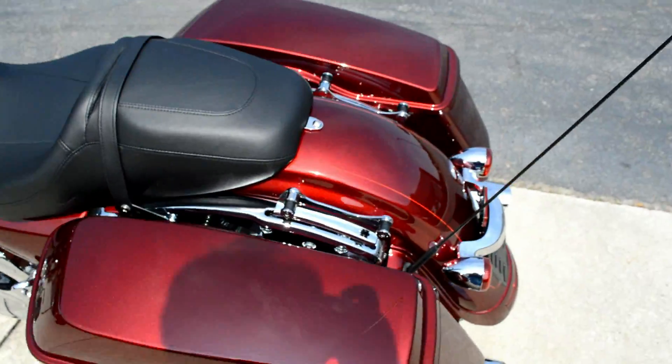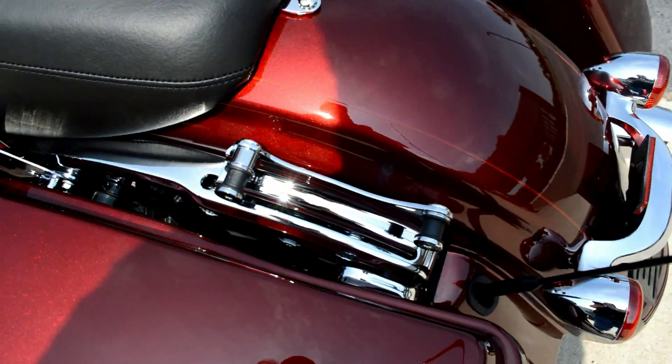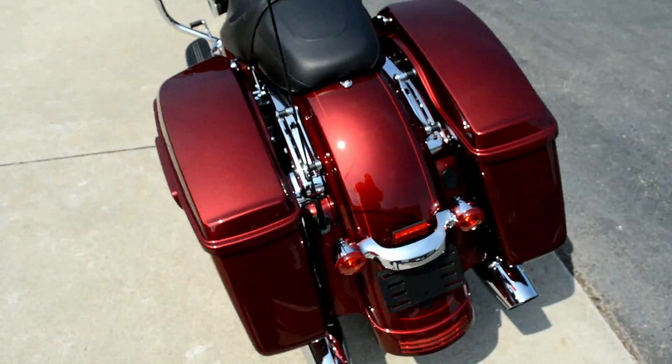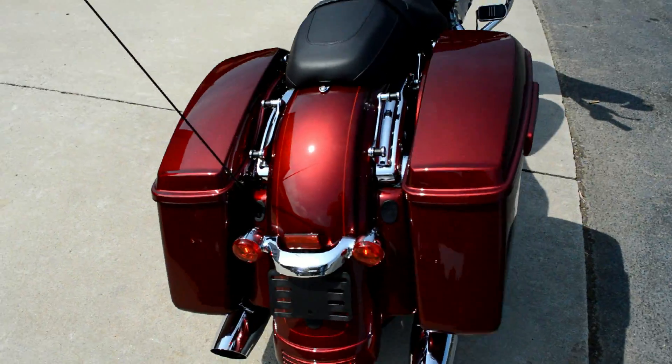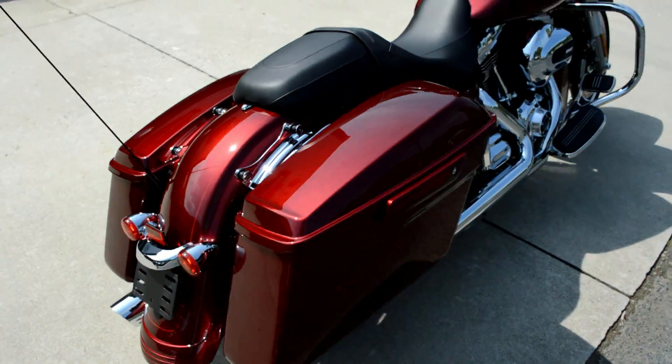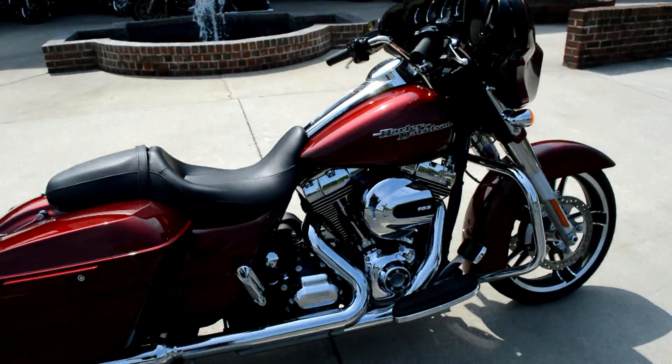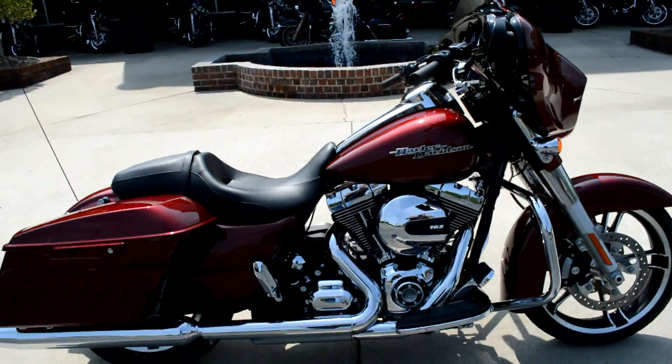This bike is set up with four-point docking hardware so you can easily attach and detach a sissy bar or luggage rack. It's also got the ABS-linked braking system, which helps you stop faster than ever before.